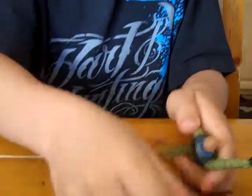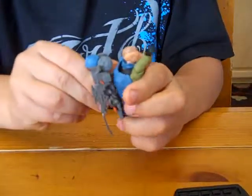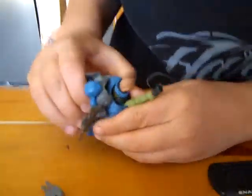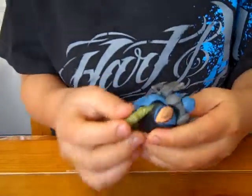You can put his backpack on now. I don't know if you can see in there, but there's a little hole in his backpack that snaps on.